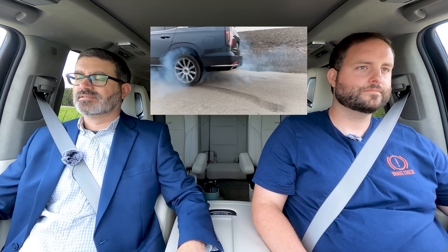We are loaded and we're ready for departure. Shall we launch? Yes, proceed. So comfortable. And that's 6.2 liters of American pushrod muscle — 420 horsepower, 460 foot-pounds of torque.